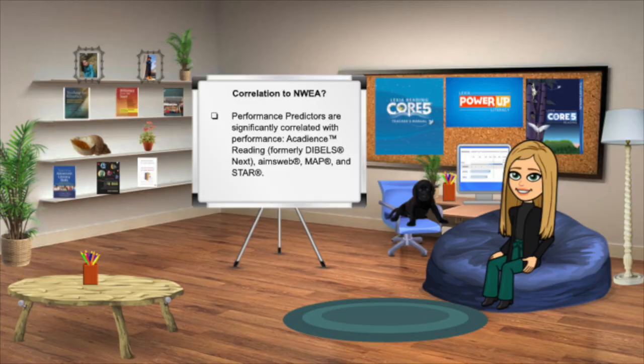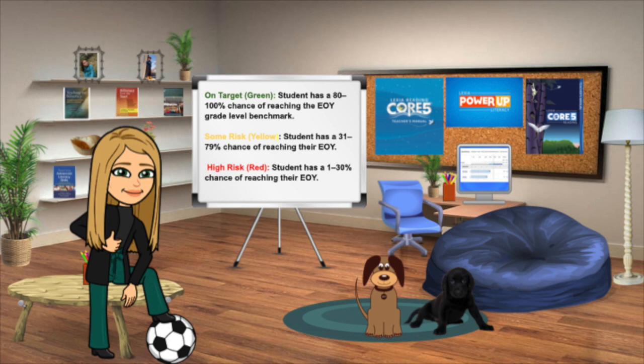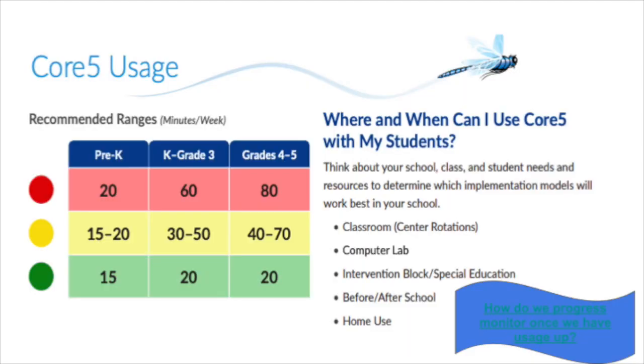Lexia correlates with other assessment measures. Performance predictors are consistent with NWA assessments. A student with 80% is on target to reach the benchmark; a student with 50% has some risk of not reaching the benchmark; a student with 10% has a high risk of not reaching the benchmark. Based on each student's performance predictor, myLexia provides a target usage needed to increase the probability of reaching the end-of-year benchmark. As a rule of thumb, students in the red will have more time and more units assigned to them to accelerate and intensify their progress toward grade level expectations and close the gaps.